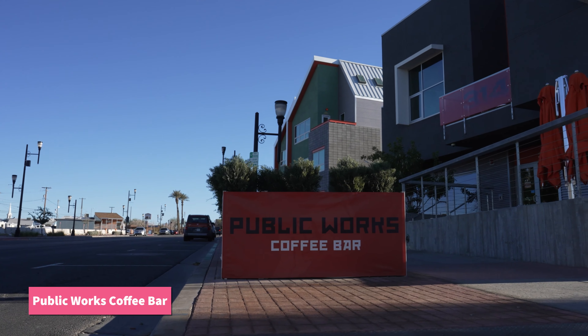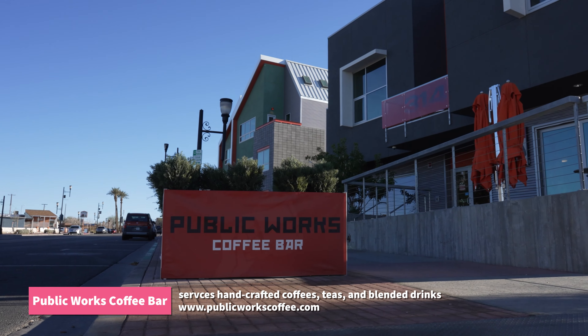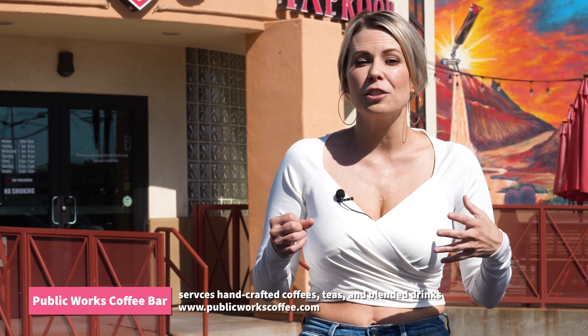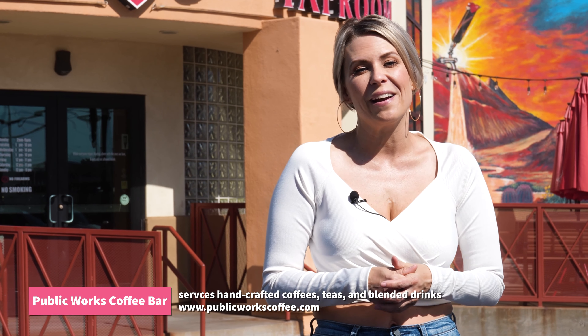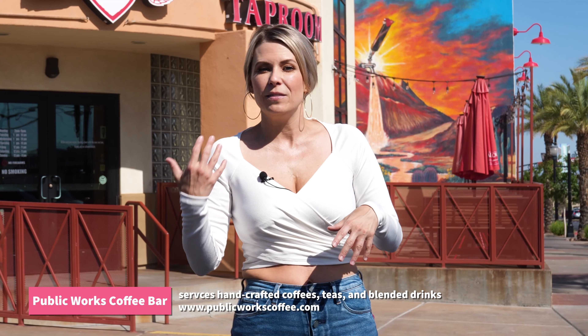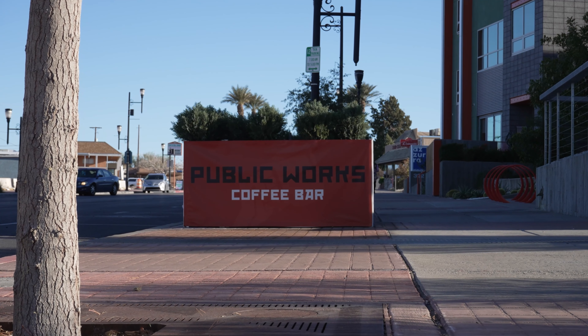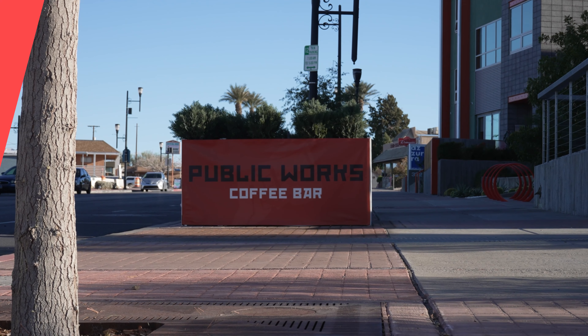The last spot is Public Works Coffee Bar. Whether you're in the mood for a pick-me-up or something to wind you down, Coffee Bar has you covered. They're an independently owned business serving a variety of handcrafted coffees, teas, and blended drinks. You can also check out their beer and wine menu, which is awesome. They also host gallery shows, local artists' lectures, and wine tastings. A handful of great spots to drink — they all pair well with everything else going on down here in Henderson.